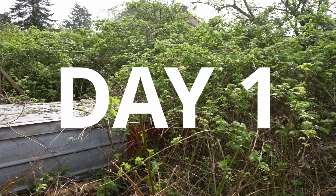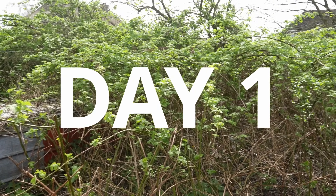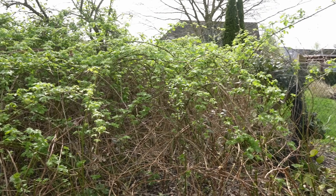Today I am tackling these blackberry bushes. I've kind of been putting it off, but it really needs to be done especially because we have a really special surprise coming in just a few days.